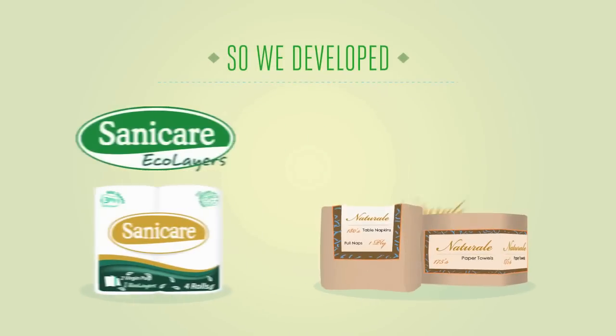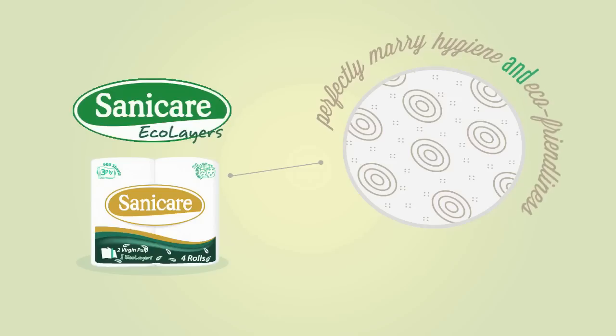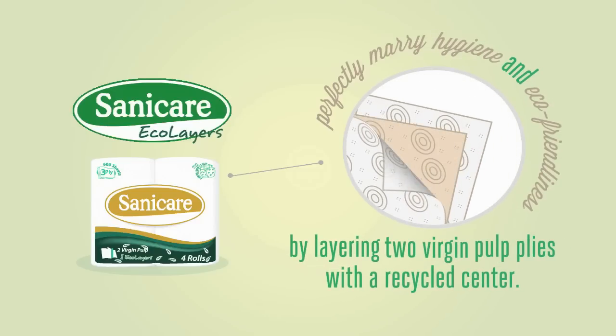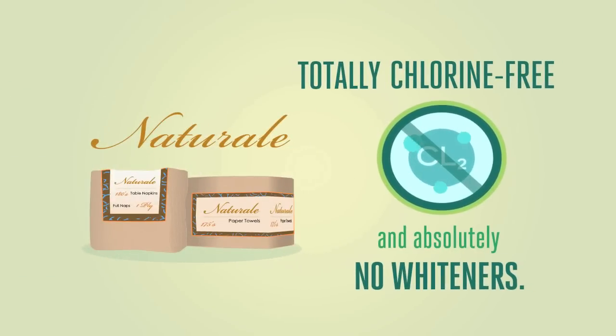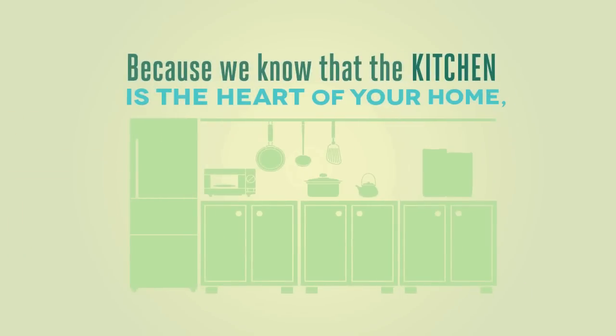We understand your concern for environmentally friendly alternatives. So we developed Sanicare Ecolayers and Naturale. Sanicare Ecolayers perfectly marries hygiene and eco-friendliness by layering two virgin pulp plies with a recycled center. Naturale is totally chlorine free and uses absolutely no whiteners.